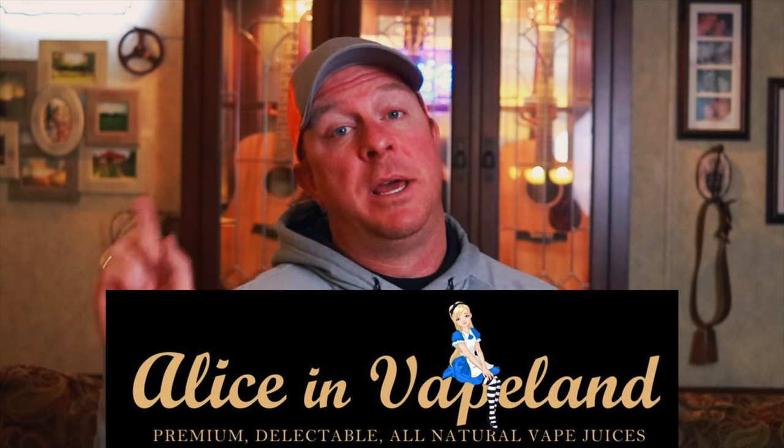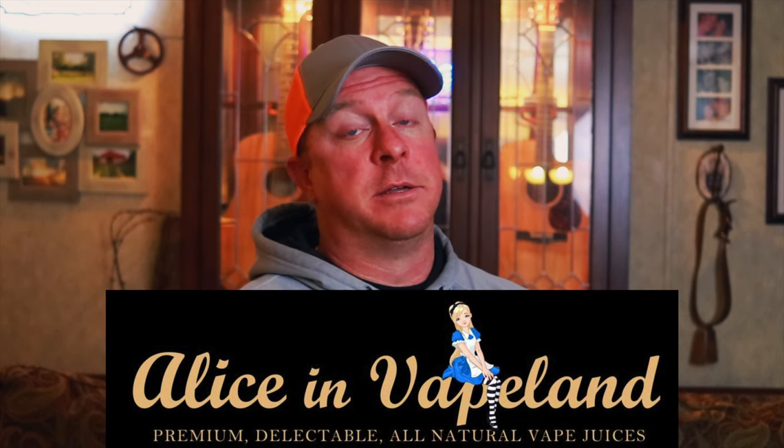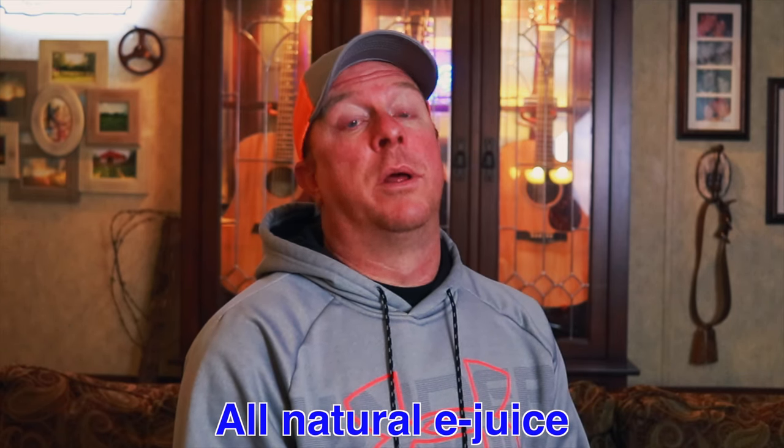What's up guys, I've got a super awesome company I want to talk to you about today. It's called Alice and Vape Land. If you have not seen them, go right down here and check them out, make sure to go to their website because it is pretty cool. After doing a little bit of research with them, I found out they're 100% all natural — that's right, all natural vape juice company — and they have some pretty interesting juices I want to show you guys today.